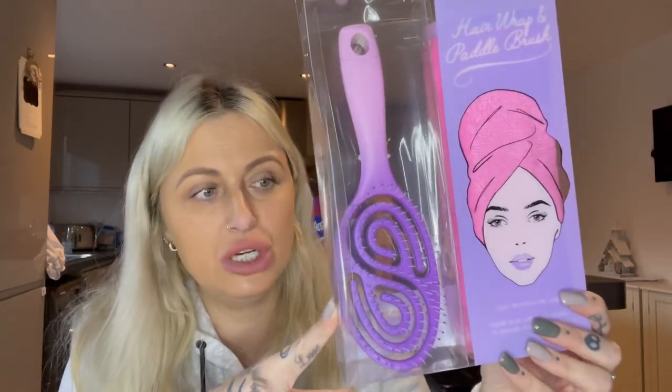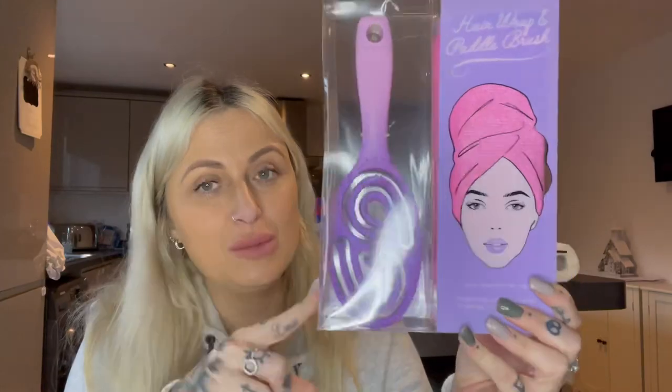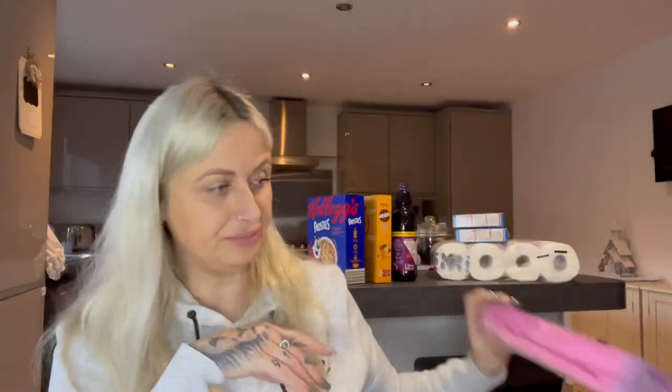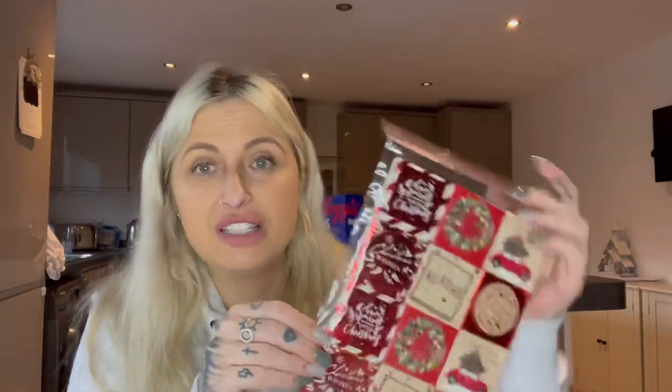I also got a detangling brush — if you know someone with very long hair this is perfect to help detangle and get knots out after the shower. It also comes with a hair wrap, which I think is brilliant. I swear by hair wraps. It was about £2.99 and I thought it's a perfect cute little mini teenager gift set.